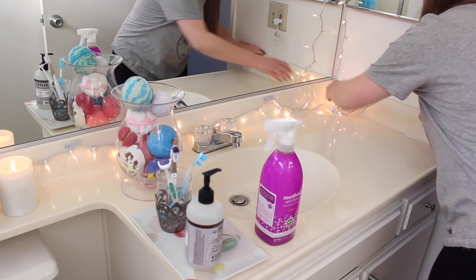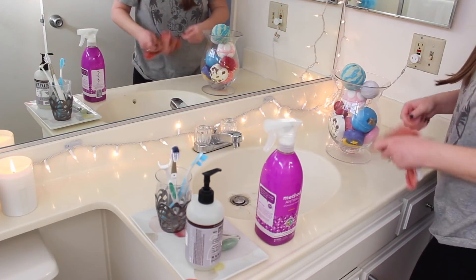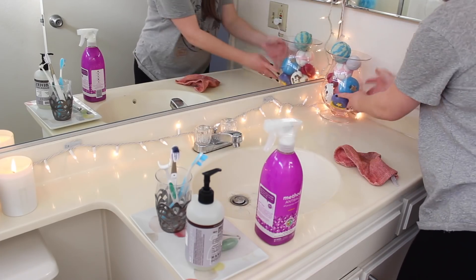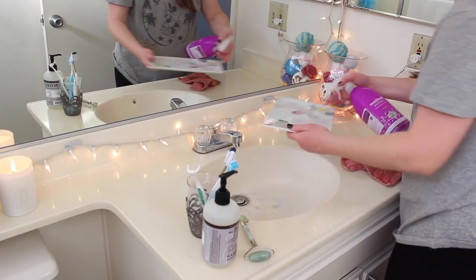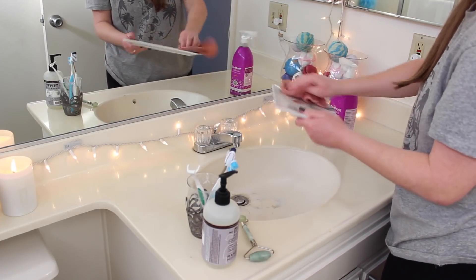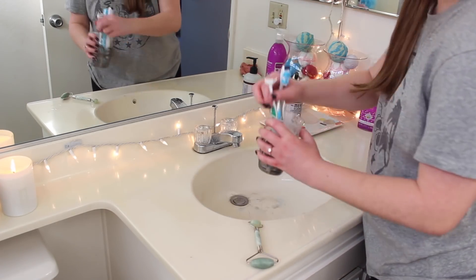I'm using a rag — I got these in a pack of like six from Anthropologie, which is really random, but any rag will do. I'm just going to clean the surfaces and clean off all the things I keep on my counter: my Lush jar, and this little tray dish to hold the soap and toothbrushes. I'll give that a good clean as well. Once that's all clean, I put it back and replace all the stuff.